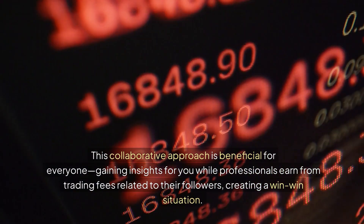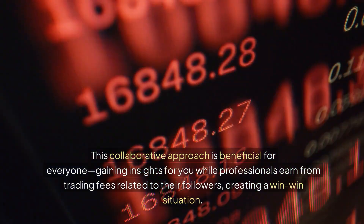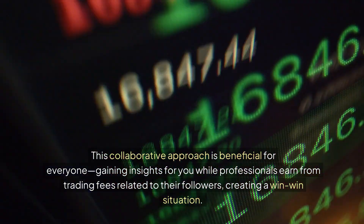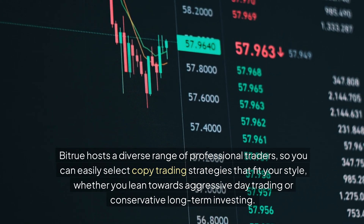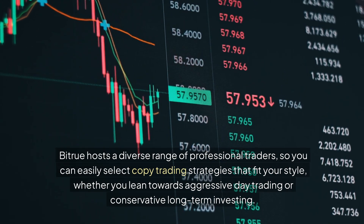This collaborative approach is beneficial for everyone — gaining insights for you while professionals earn from trading fees related to their followers, creating a win-win situation. Bitrue hosts a diverse range of professional traders, so you can easily select copy trading strategies that fit your style, whether you lean towards aggressive day trading or conservative long-term investing.